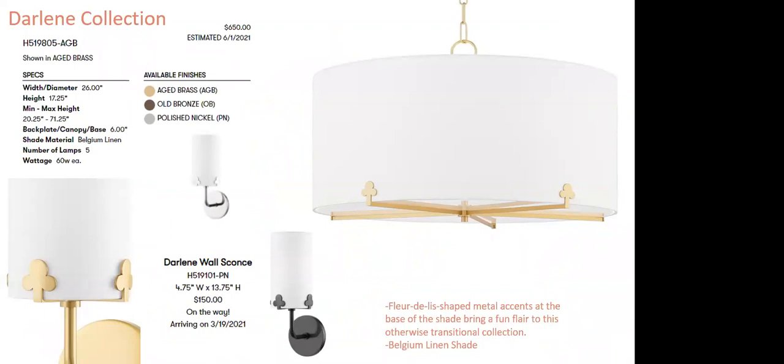Darlene — who doesn't love it? The fleur-de-lis detail is just so cute and unexpected — almost like the cherry on top, holding the shades in place with a little fun flair. Features Belgian stitched linen shades. Just a nice, petite sconce with that detail — it's fun, fresh, youthful, and I think it will do well.